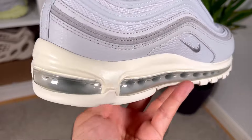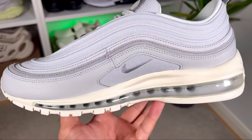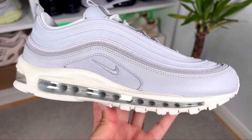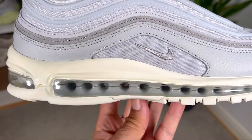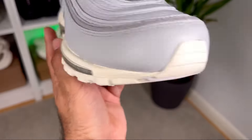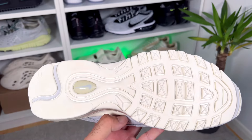Now we can move to this cream rubber midsole, which also has a full-length air sole unit in gray inside. This is looking as good as the first time we ever saw it back in 1997, and it's still one of the most iconic midsoles out there even now in 2023.